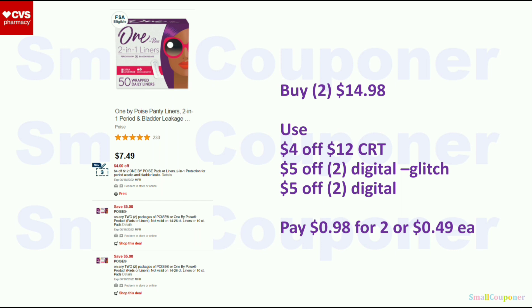The first deal is the Poise liners, which are $7.49 each, so two will be $14.98. Use the $4 off 12 Poise CRT, a $5 off 2 digital, and another $5 off 2 digital — they will glitch. You'll pay $0.98 for two, or $0.49 each.